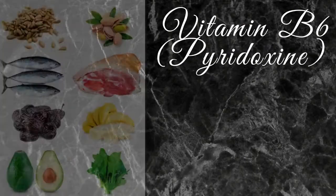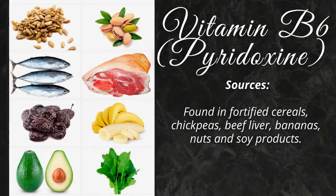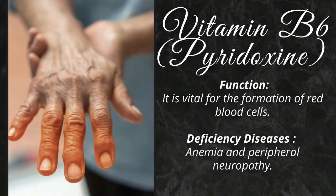Vitamin B6 is found in fortified cereals, chickpeas, beef liver, bananas, nuts and soy products. It is vital for the formation of red blood cells. Its deficiency causes anemia and peripheral neuropathy.